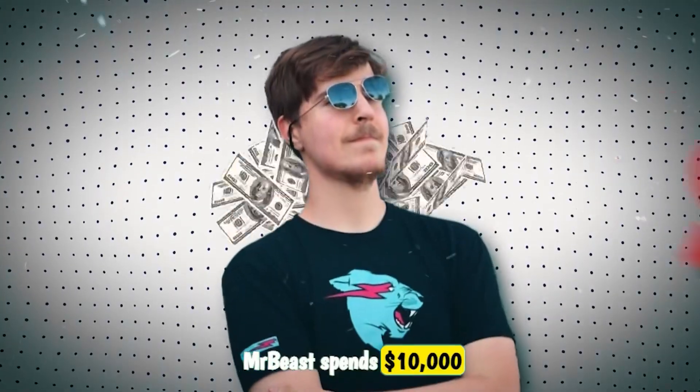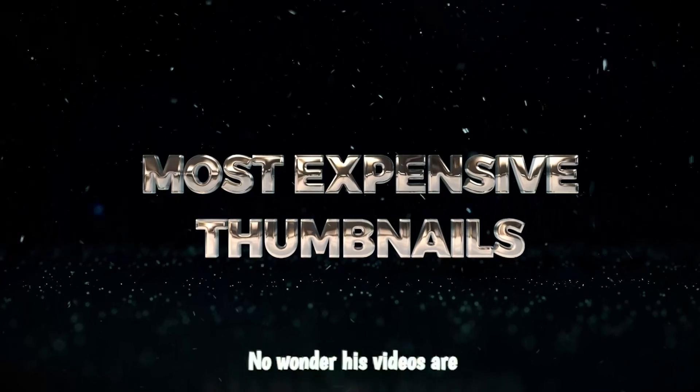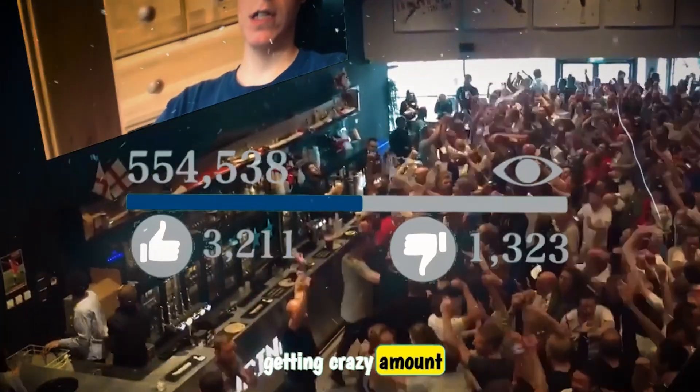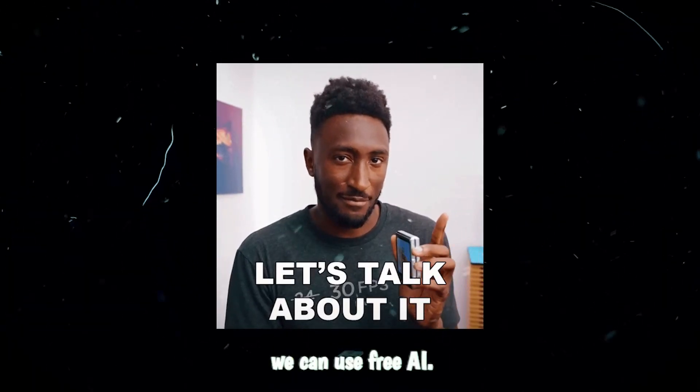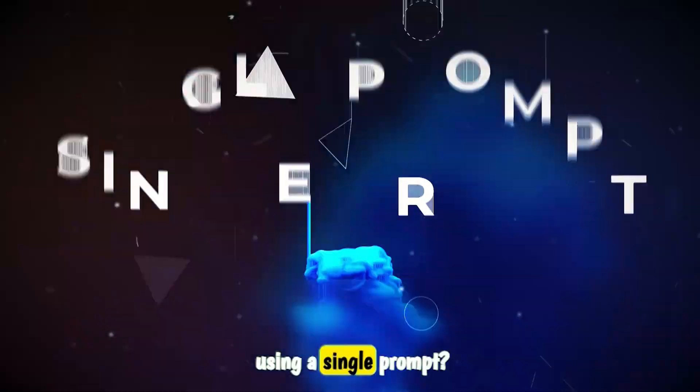Did you know that MrBeast spends $10,000 on thumbnails per video? With the most expensive thumbnails, no wonder his videos are getting a crazy amount of views. But what if I told you we can use free AI tools to remake similar quality thumbnails from scratch, and by only using a single prompt?